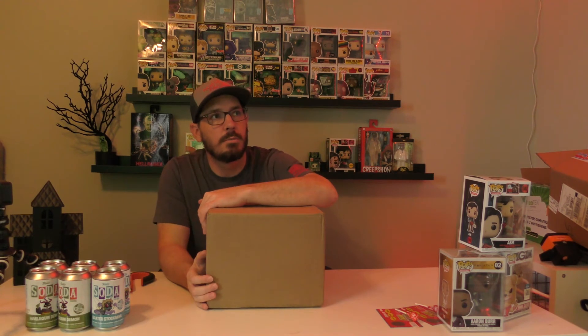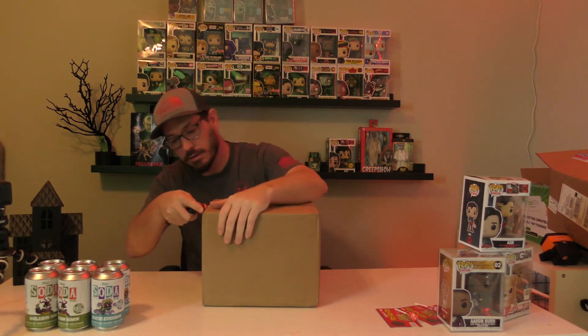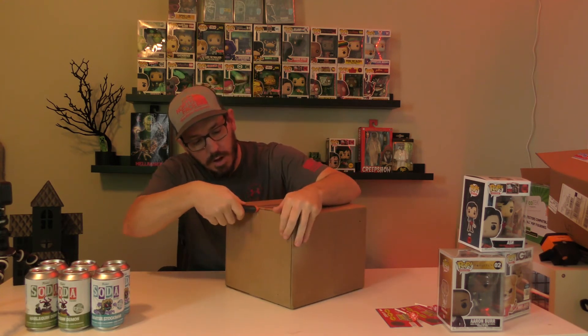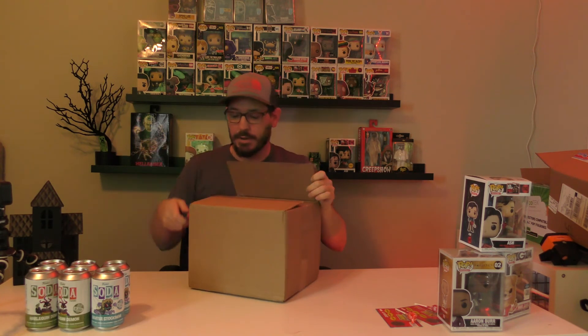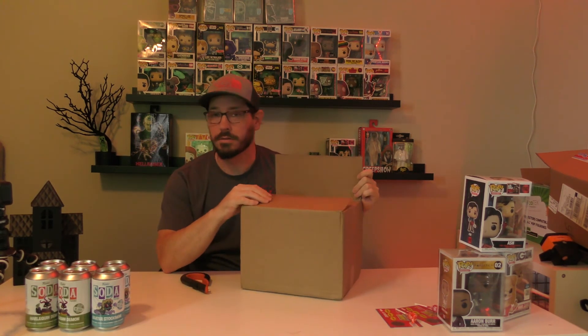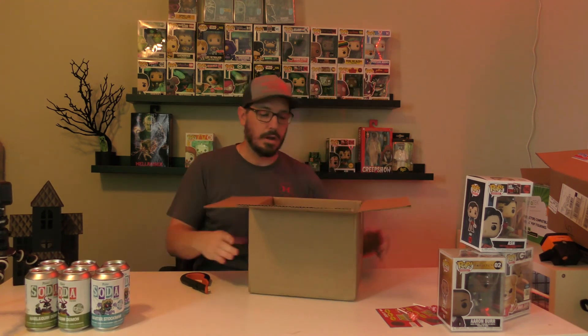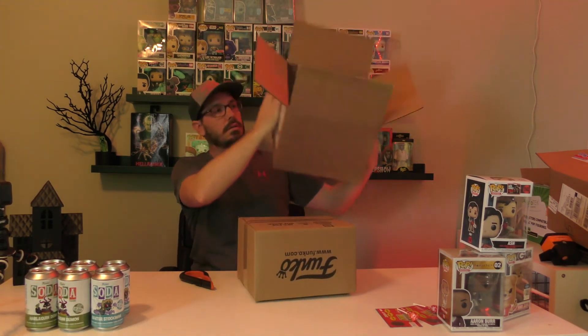Now here's the big box — this should have Dipper Pines, Jack Torrance, and John Wick, and we're looking for chases, so more chase roulette. Let's do this — let's see what we got. I'll be honest, I feel like a kid on Christmas. This is fun — packing bubbles! Oh, it's double boxed. Alright cool, that's from Funko.